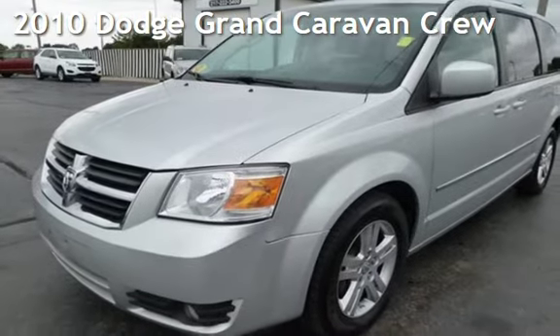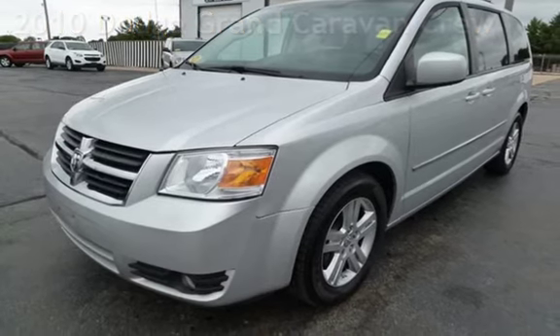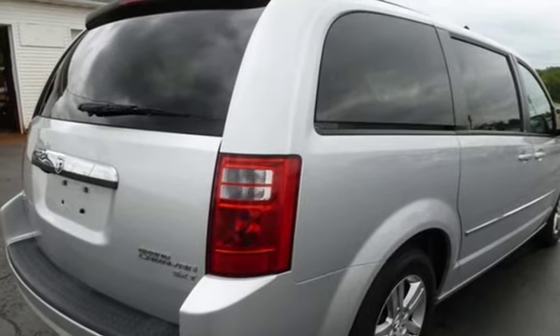Presenting a pre-owned 2010 Dodge Grand Caravan. This four-door van has a six-cylinder, 4.0-liter V6 engine, with front-wheel drive and an automatic transmission.